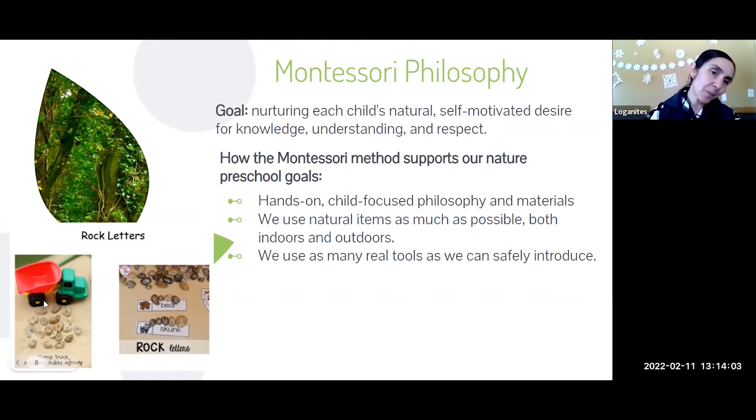We try to use natural items as much as possible — for example, making alphabets out of rocks when learning letters. We have lots of ways of using nature as manipulatives or learning tools to keep that connection going even when we're in the classroom. We also use as many real tools as we can — kids want the metal shovel, not the pink plastic one. As they develop fine motor and gross motor skills, we give them the chance to be as independent with real items as possible.